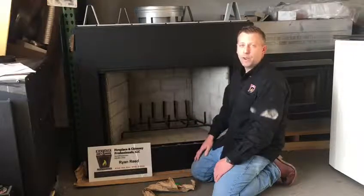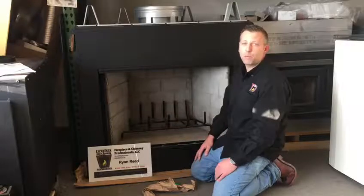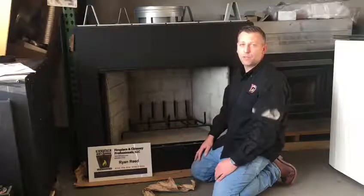Hopefully these tips can help you out this winter season. Once again, it's Ryan from Fireplace and Chimney Professionals in Kittnersville, Pennsylvania.